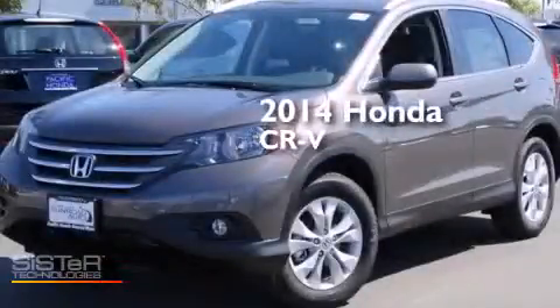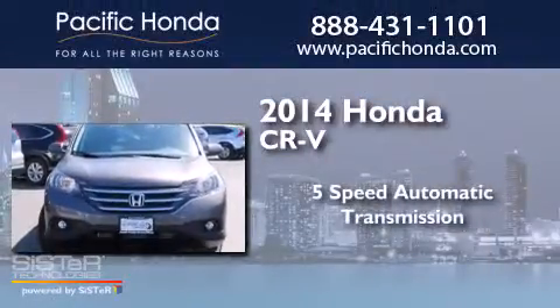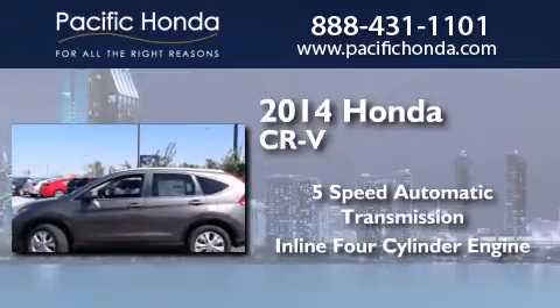This is a brand new 2014 Honda CR-V. This crossover has a five-speed automatic transmission and an inline four-cylinder engine.